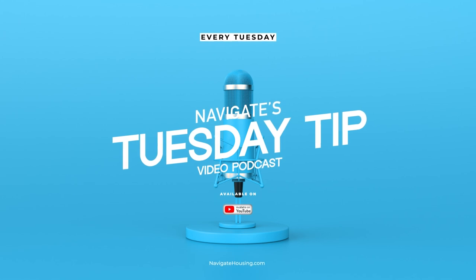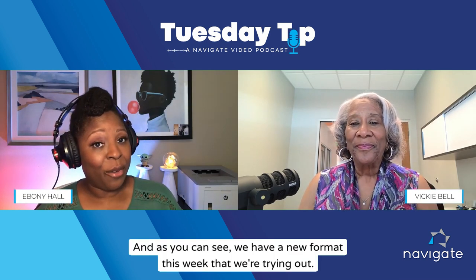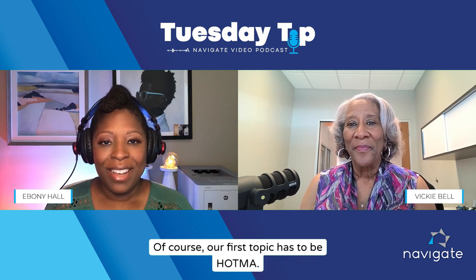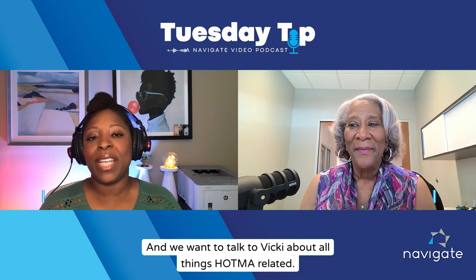Welcome to this week's Tuesday Tip. I'm Ebony Hall alongside the woman that you know very well, Vicki Bell, corporate trainer. As you can see, we have a new format this week that we're trying out, so bear with us. Our first topic has to be HOTMA, and we want to talk to Vicki about all things HOTMA related.